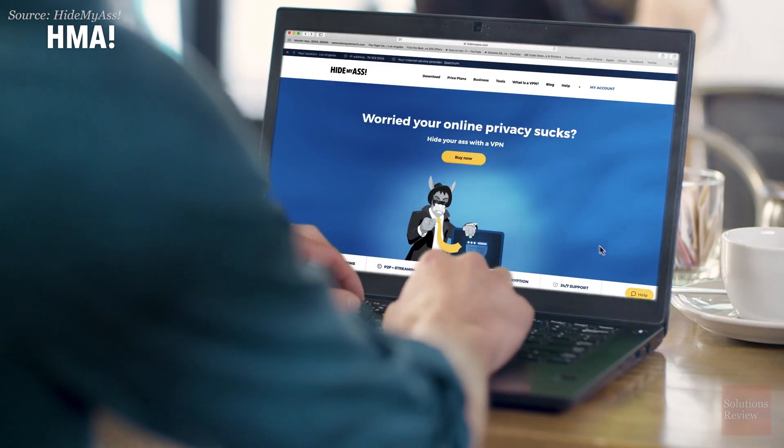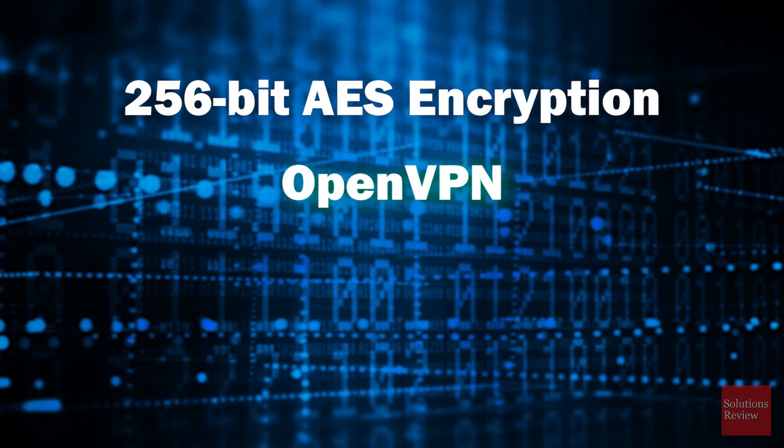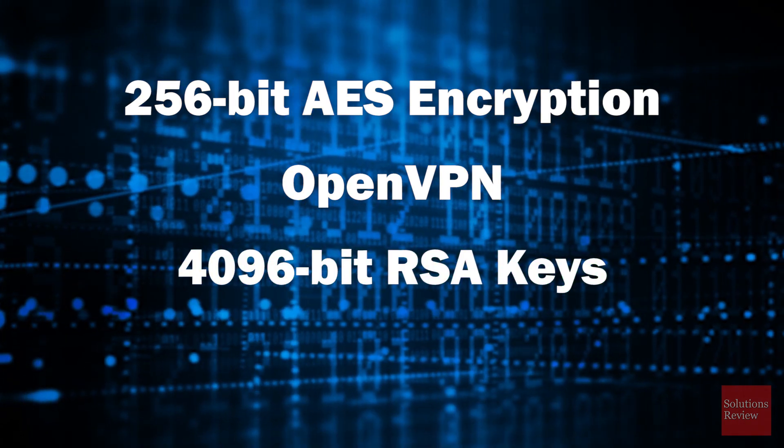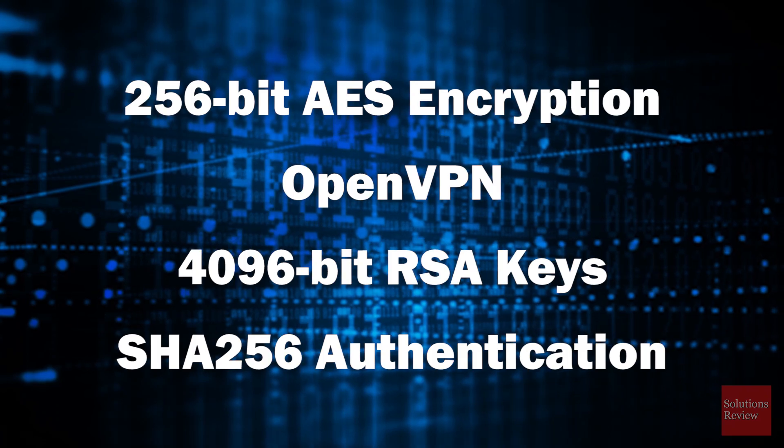This global network is protected by military-grade 256-bit AES encryption, OpenVPN protocols, 4096-bit RSA keys for handshakes, all authenticated with SHA-256.